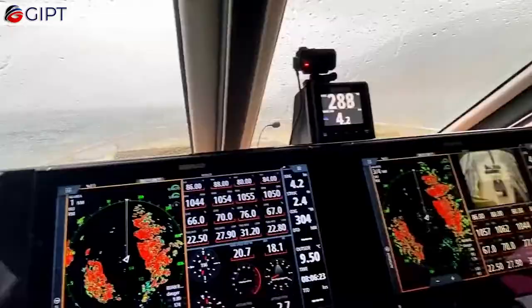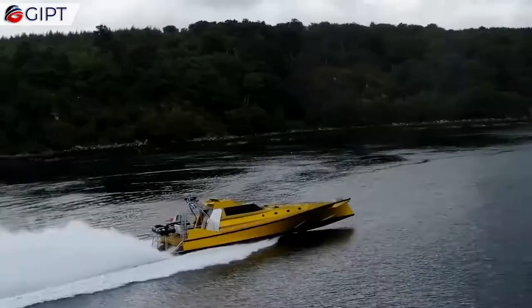It is also equipped with FLIR Thermal Night Vision infrared camera systems for navigation at night.